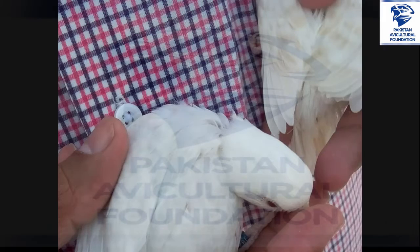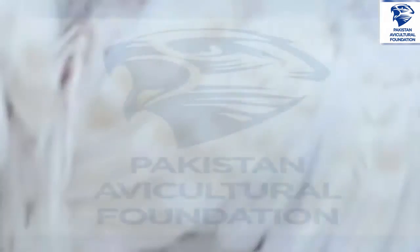We are working on behalf of the Pakistan Aviculture Foundation and their division, the Pakistan Association for Budgerigars. Thank you very much.